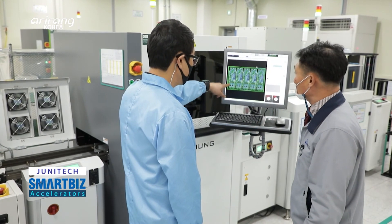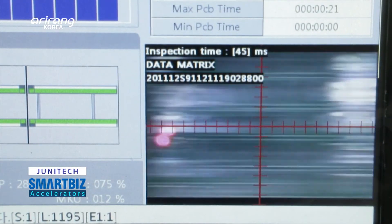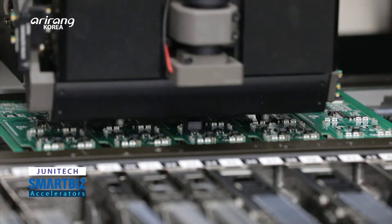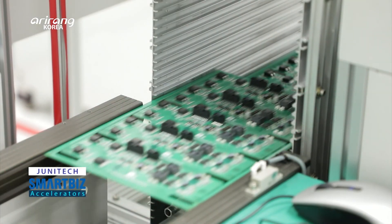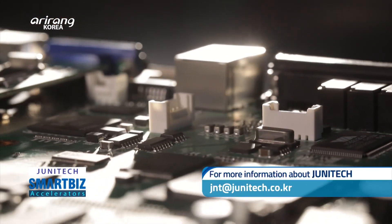Junitech has promoted co-existence with its clients by developing state-of-the-art technologies and improving product quality. It is expected to gain ground in the future, high-tech industry based on the advanced surface mount technology.